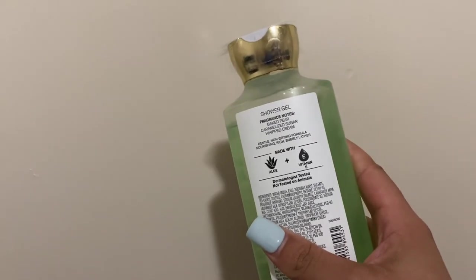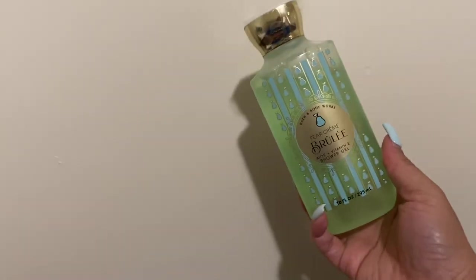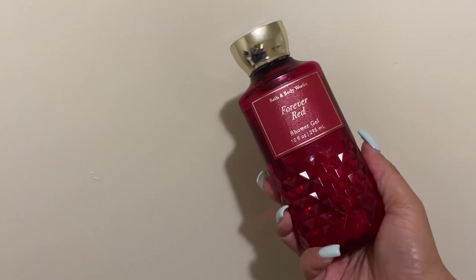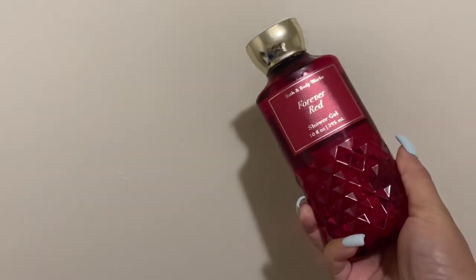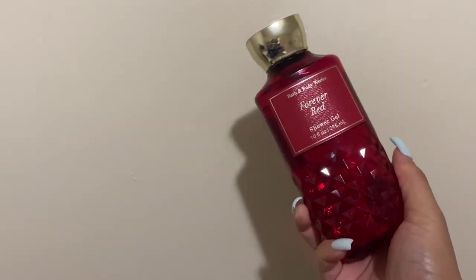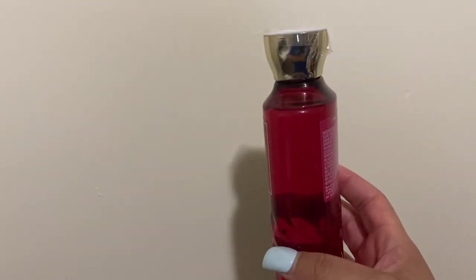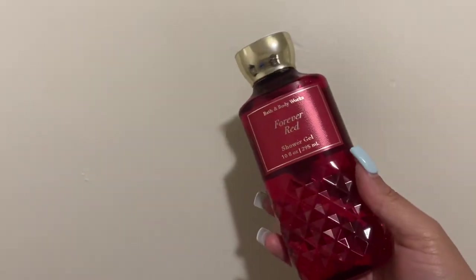Pear Creme Brulee — baked pear, caramelized sugar, whipped cream. I'm not sure about this one; that whipped cream note smells really funny on my skin. Last we have Forever Red — fiery pomegranate, rum, oak wood, and some type of vanilla. Not my favorite, not something I really lean forward to, but I'm definitely going to try to use it. And guys, that is it for my shower gel collection — thanks for watching, see you next time!